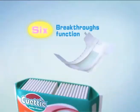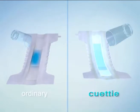Use Cutie Diaper, which fully absorbs urine, keeps the skin clean and dry all the time. It's excellent protection for babies.